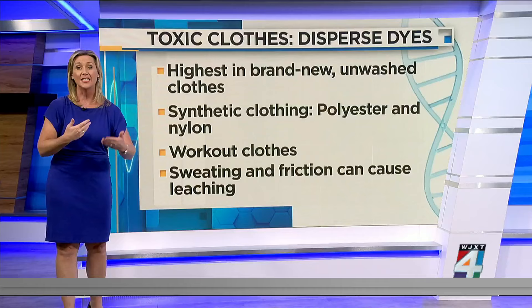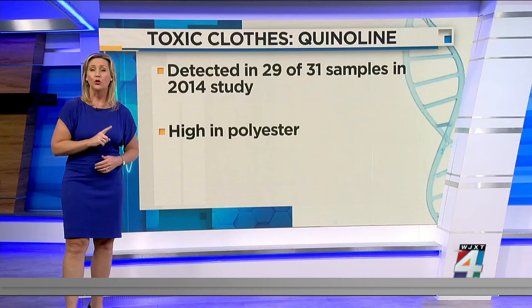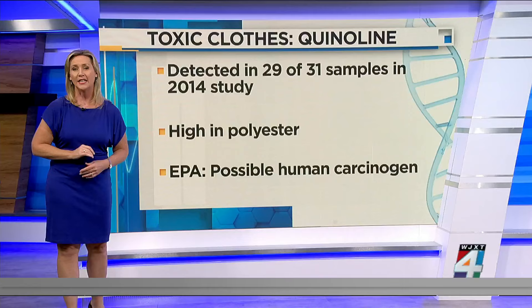A more dangerous chemical compound was found in 29 of 31 clothing samples in a 2014 study. Quinoline is also used in dyes and was especially high in polyester items. The EPA classifies it as a possible human carcinogen, meaning it could cause cancers, but the agency based that on studies involving mice and it has not been studied in humans at this point.